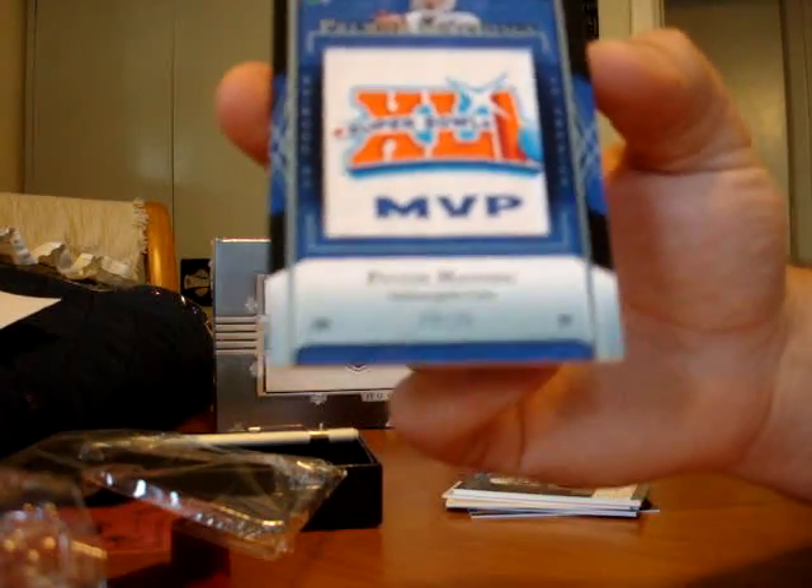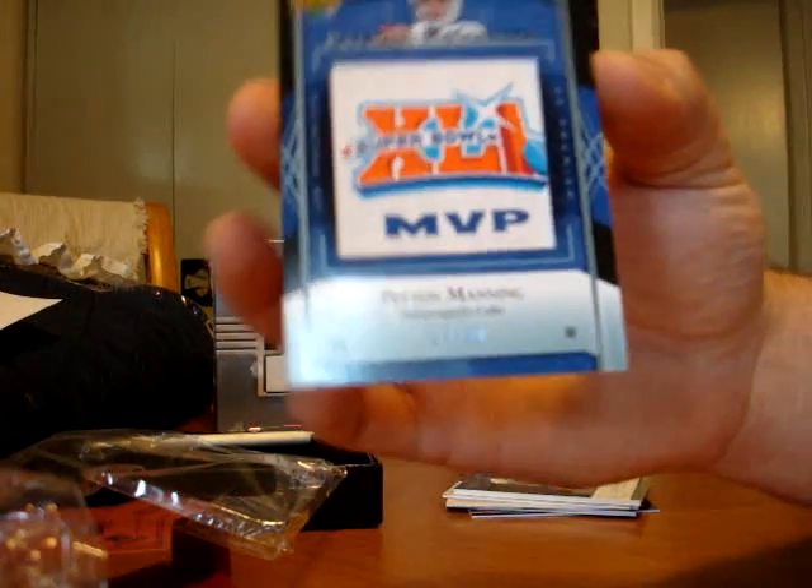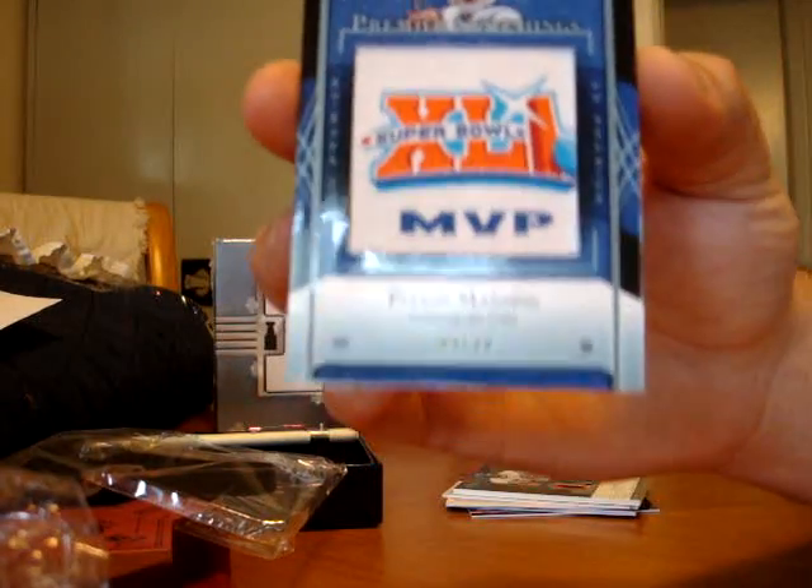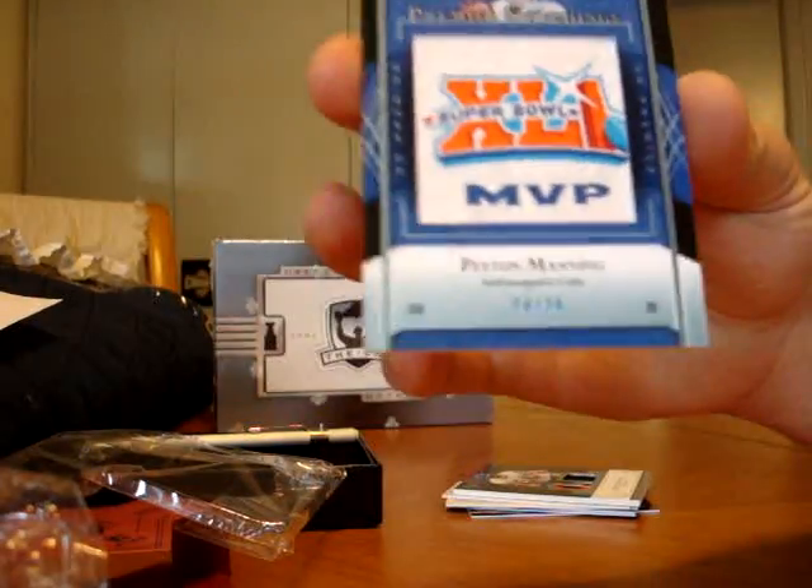Thanks to Blowout Cards — cheapest prices on the web, get anything you need. This is HockeyJunkie99. You'll see all this stuff on eBay soon. See you next time.